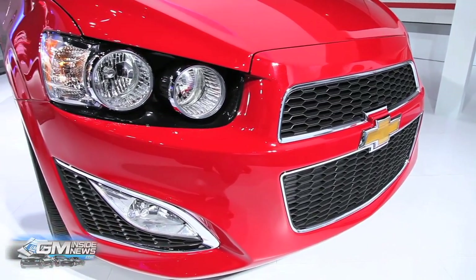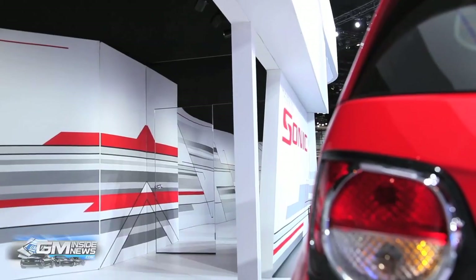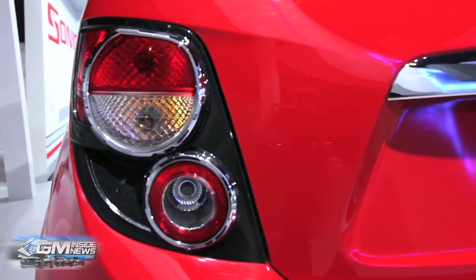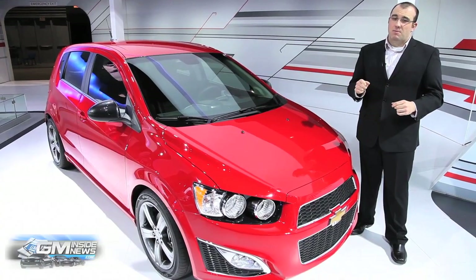Interior, you've got a flat-bottom steering wheel, some revised sports seating, and overall a little bit tighter, better-looking package. I think this might be my next ride.